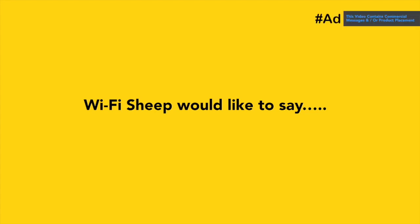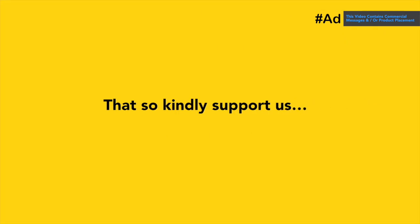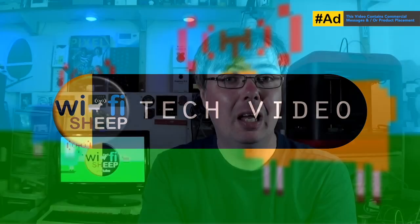WiFi Sheep would like to say a huge thank you to all of you that kindly support us and help us continue to bring new videos like this. Join patreon.com/wifisheep from just one dollar a month. Hello and a warm welcome back to youtube.com/wifisheep, with me Tom.